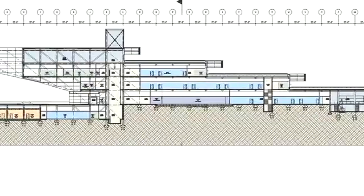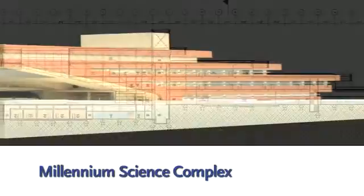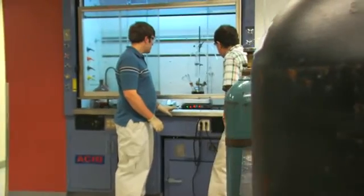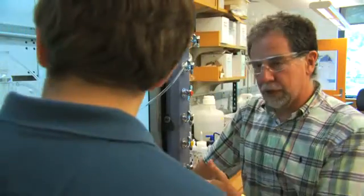A new facility to be called the Millennium Science Complex will bring together more of our faculty and students from chemistry, engineering, biology, medicine, physics, and other areas.